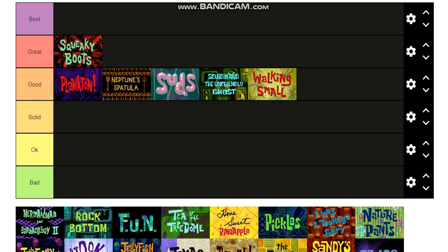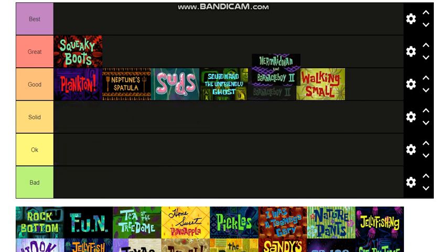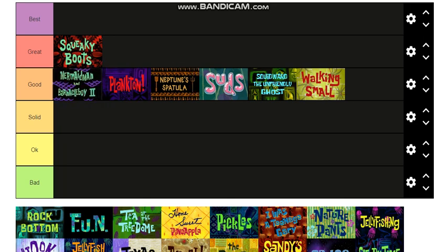Mermaid Man and Barnacle Boy 2 — I forgot which one two was at first, but this is actually the one where SpongeBob has the conch and keeps calling Mermaid Man and Barnacle Boy for help. I like this episode a lot, I'll put it at the top of Good.